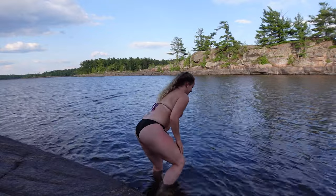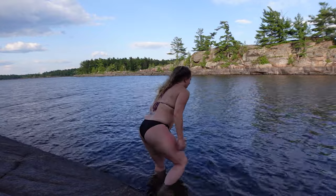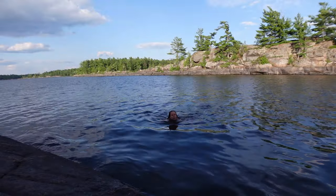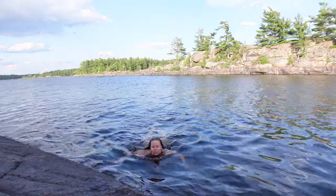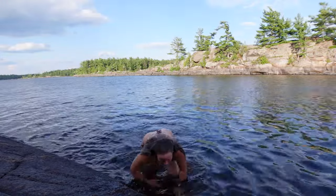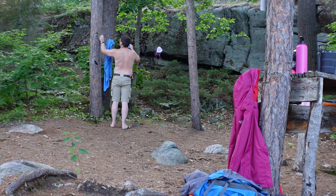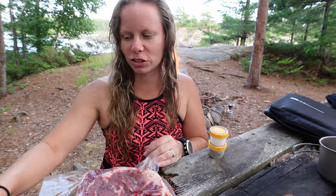Yep! Way steep! It's slippery! There's a bit of current — there's always a current around here! It's slippery! Hey guys, back at camp. We just had a little swim, freshening up for the night because it's been a warm paddle and warm getting set up.